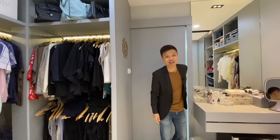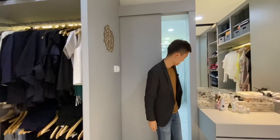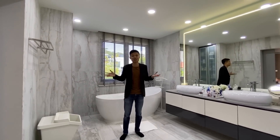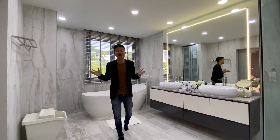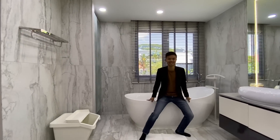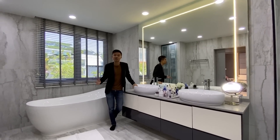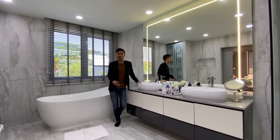The master bathroom is huge — you could fit an entire family in here. There is a vanity top with his-and-hers sinks, so there's no need to decide who gets to use the sink first.